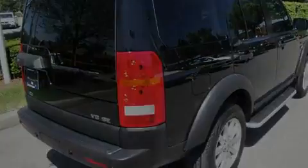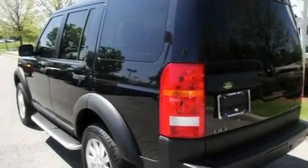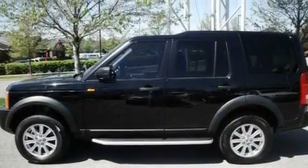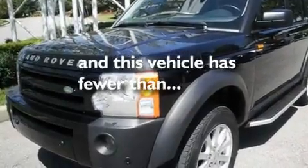Its top features and packages include a power sunroof, heated seats, a GPS navigation system, a premium audio system, leather seats, a locking differential, alloy wheels, a low-tire pressure indicator, and air conditioning with automatic climate control. This vehicle has fewer than 66,000 miles on the odometer.